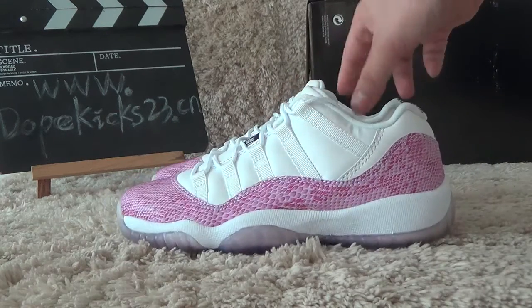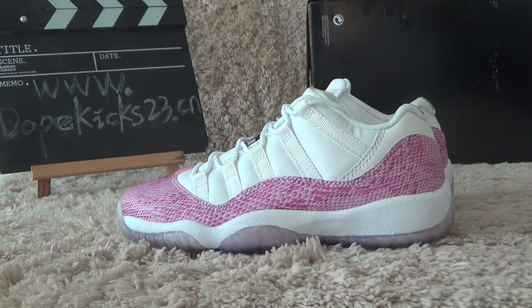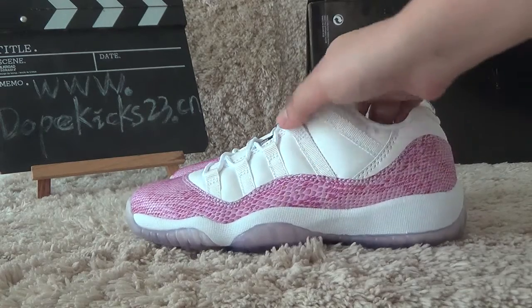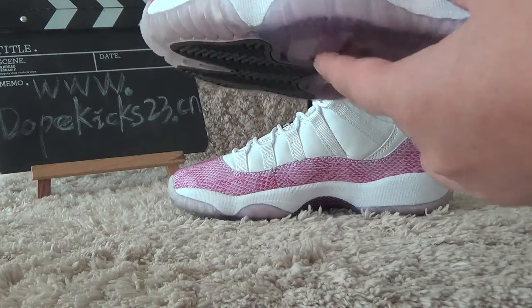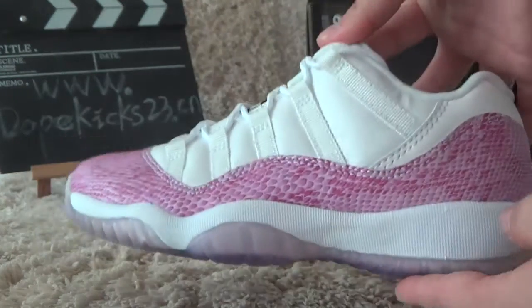You can see this shoes combined with pink and white color, and here you can see this is a snakeskin pattern, as under the shoes, the insert of the shoes. And here you can see it very fresh.